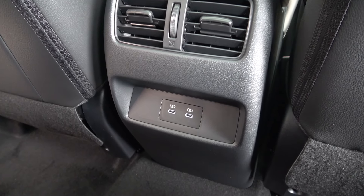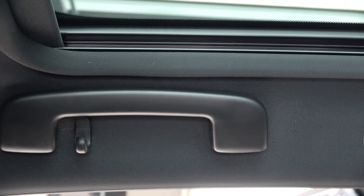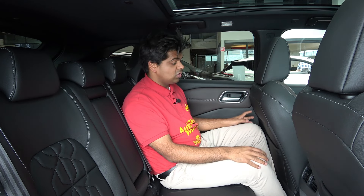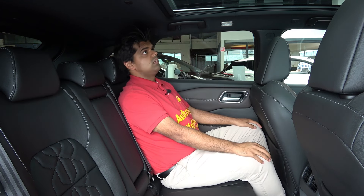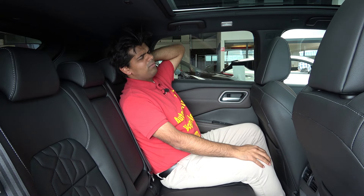You get a handle, a coat hook, and lighting up there. My feet room is limited — my shin is making contact with the driver's seat. Knee room also depends on the seating adjustment of the driver and front seat passenger, but for me it's okay. Headroom seems to be the best thing about this rear seat — it's great — but the headrest is a bit firm.